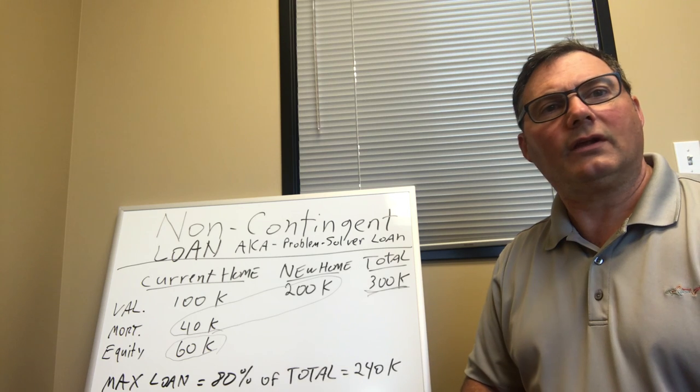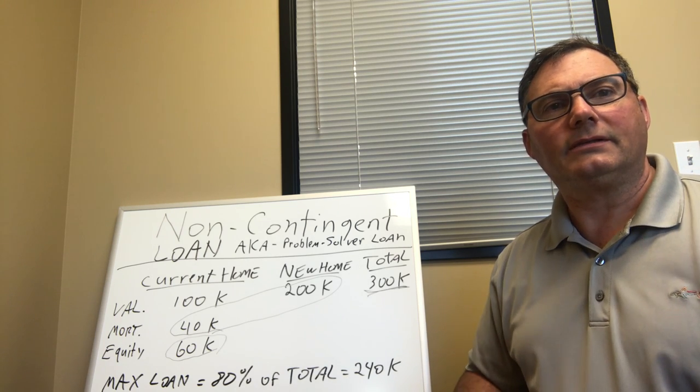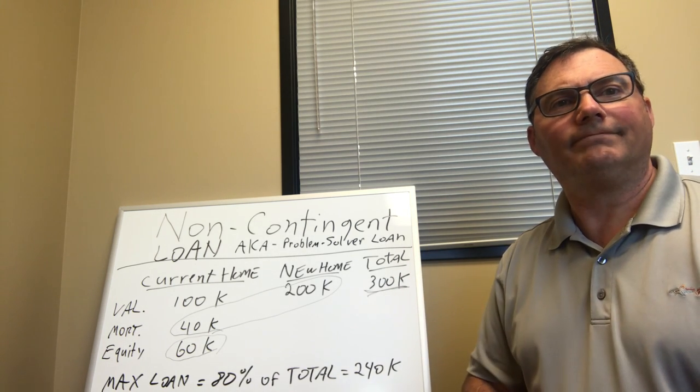If you have any questions about this, feel free to call me anytime. This is the non-contingent loan, the problem solver loan. Thank you.